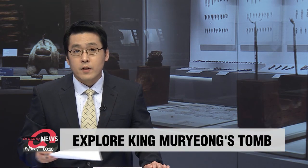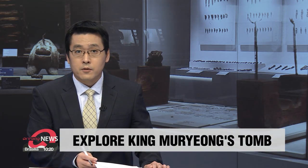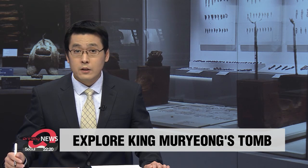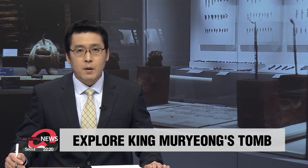It has been half a century since the excavation of King Muryong's tomb from the Baekjeo dynasty. The tomb is the only one from the Three Kingdoms period that clearly showed the names of those buried and the date of construction. Commemorating the 50th anniversary, a museum displayed more than 5,000 relics all at once for the very first time. Kim Bo-kyung provides a sneak peek.